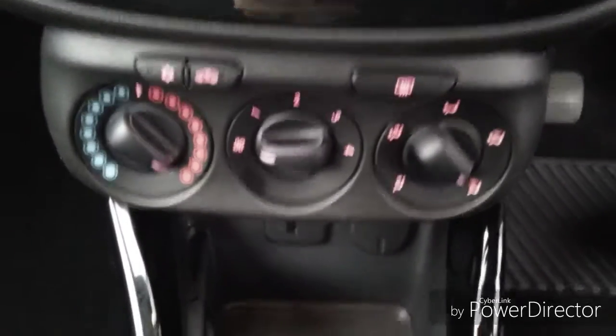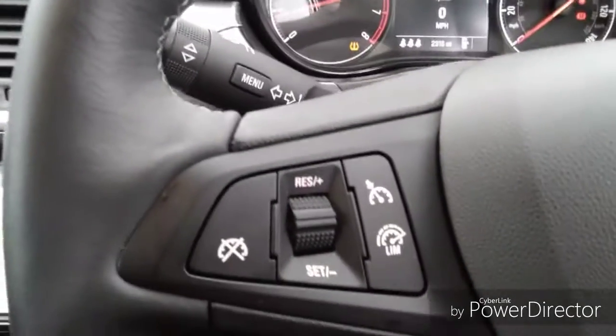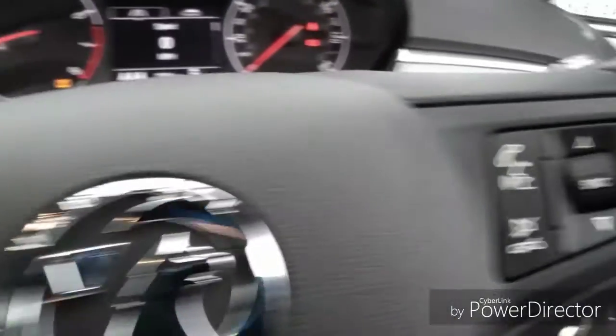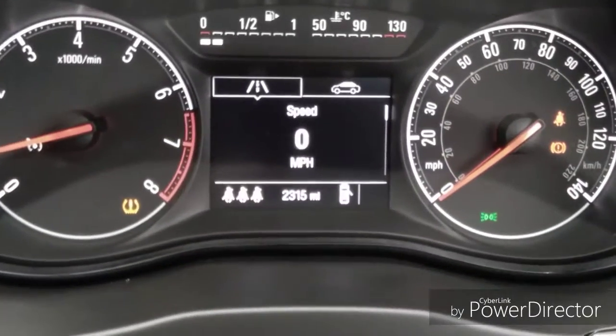Climate control including air conditioning. Steering wheel functions which include cruise control, trip computer and radio station search. As you can see, this car has done 2,315 miles.